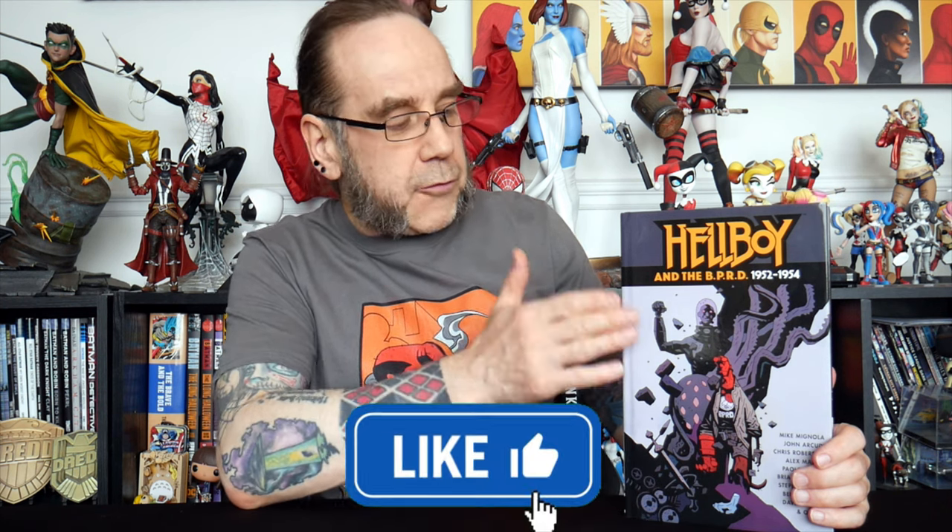Hello and welcome to the channel. Today we are going to be taking a look at Hellboy and the BPRD 1952 to 1954. Before we take a look inside the volume, let's take a look at the volume itself.